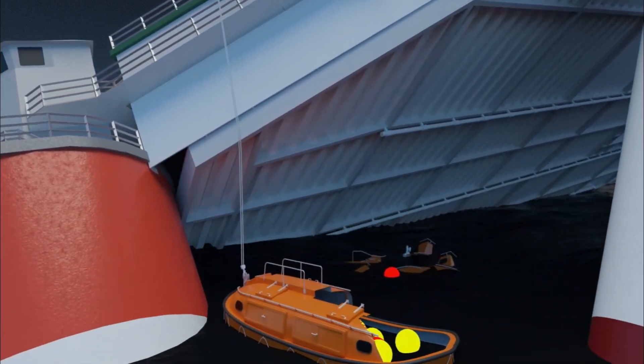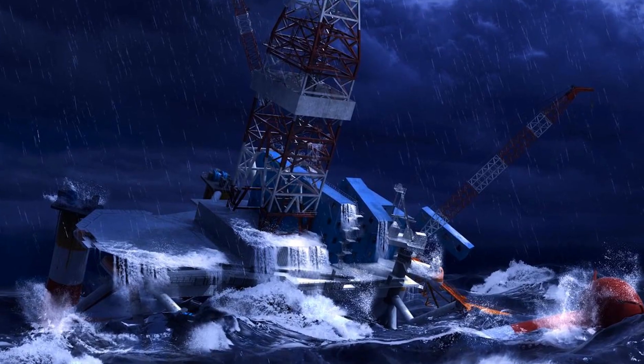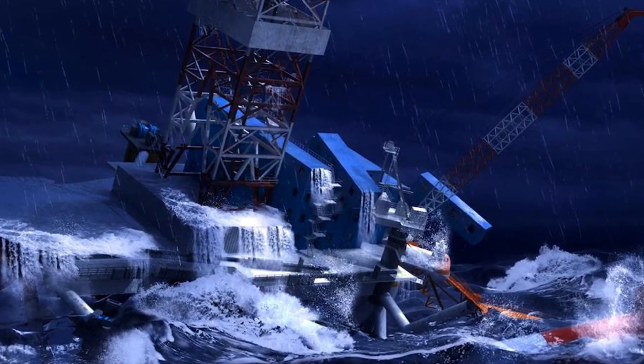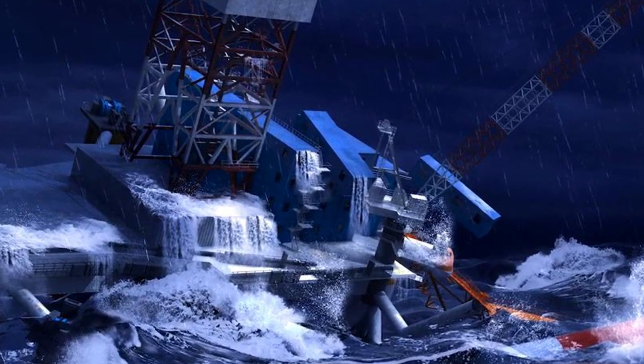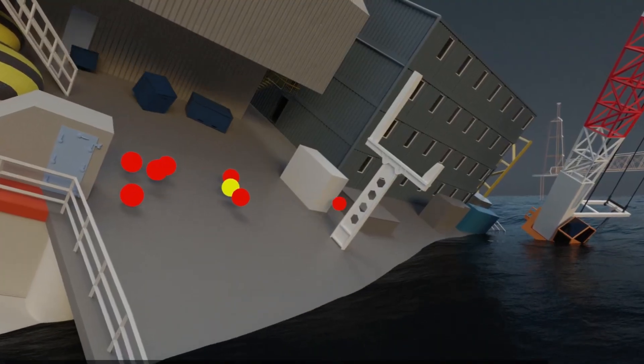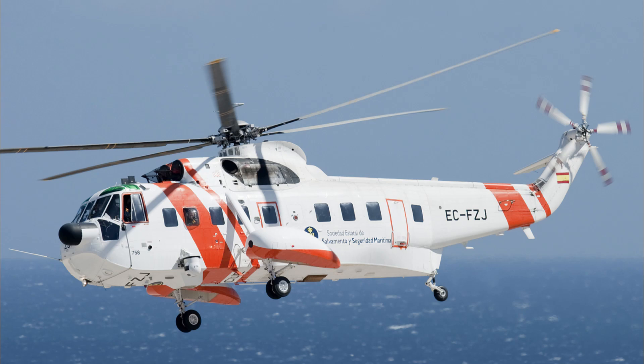In total, only one of the lifeboats was able to be launched successfully. Many workers refused to get into the lifeboats, thinking it was unsafe to launch them, and also thinking that the rig wouldn't really sink. Some were washed overboard after being struck by moving debris. An S-61 helicopter arrived on the scene but could only watch on in horror, as it did not have rescue equipment on board.